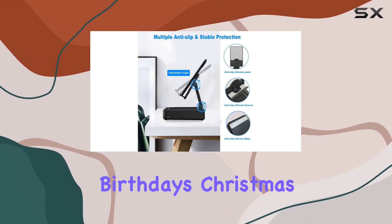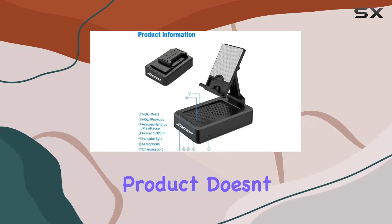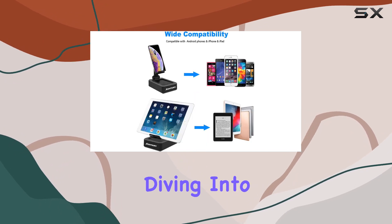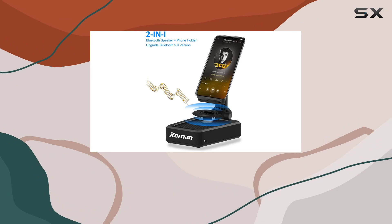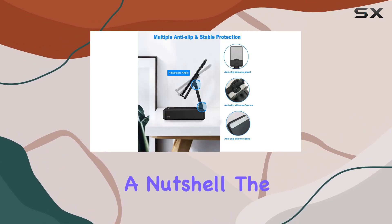It's a thoughtful present for birthdays, Christmas, or any special occasion. One thing to note though — this product doesn't double as a power bank, so keep that in mind. Before diving into your multimedia experience, make sure to charge the Bluetooth speaker using the provided Type-C cable and give the instructions a quick read.